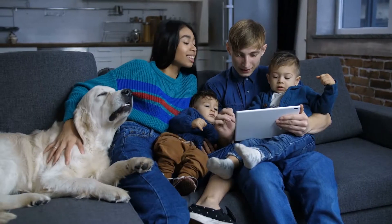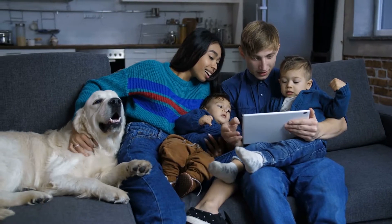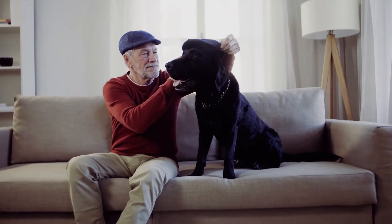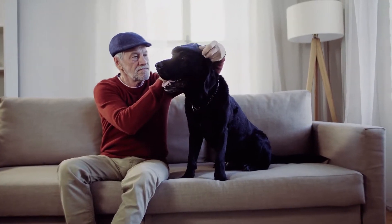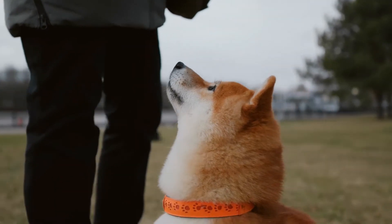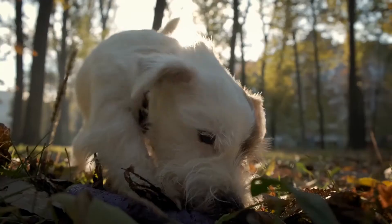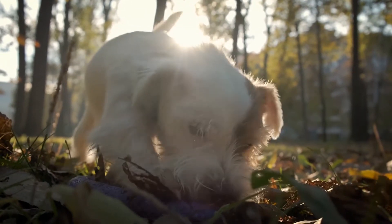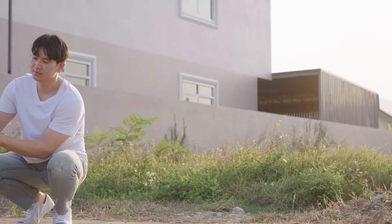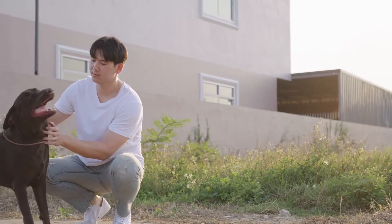Some dog breeds are ideal for a more sedentary lifestyle, such as middle-aged or older dogs, but older dogs may ultimately require more medical attention. There are many things to consider when choosing the best dog for your family. Size, behavior, exercise, and grooming needs are important factors that will influence your decision. Low-maintenance breeds require little grooming and are generally calm dogs. These eight low-maintenance dog breeds have characteristics that make them ideal pets.